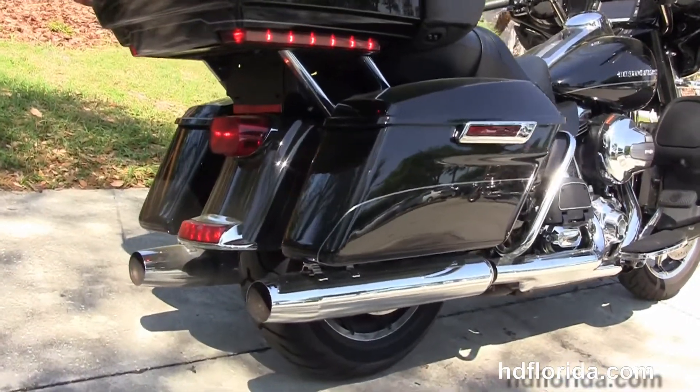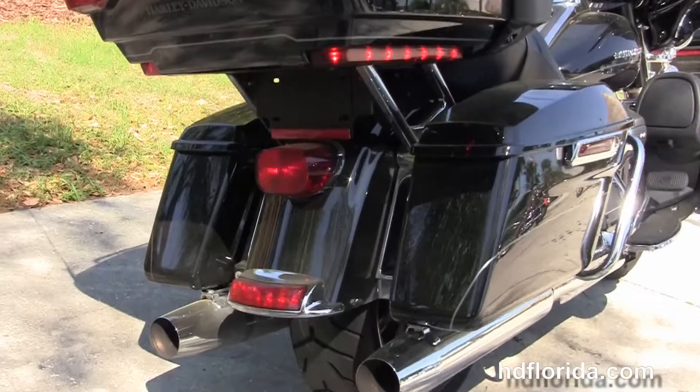It's got a six-speed transmission, full-size rider and passenger floorboards, and the heat shields.